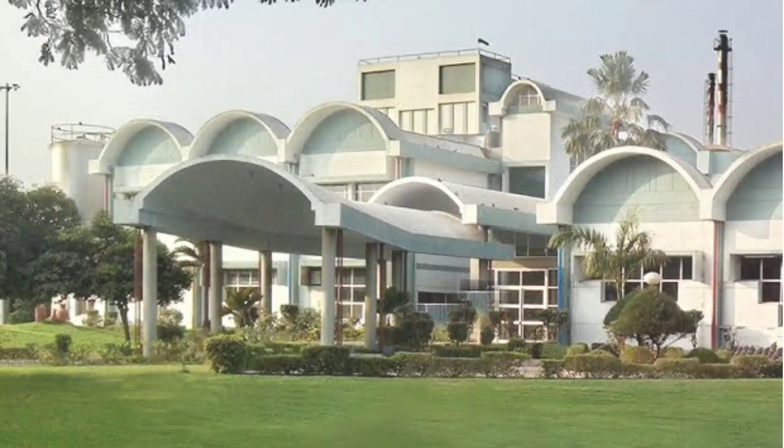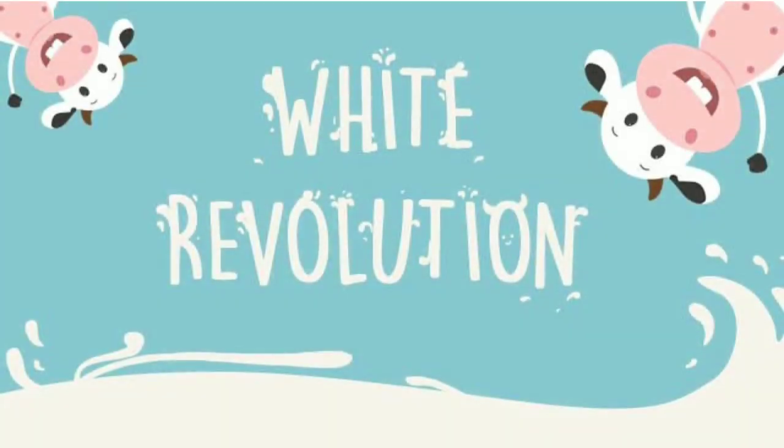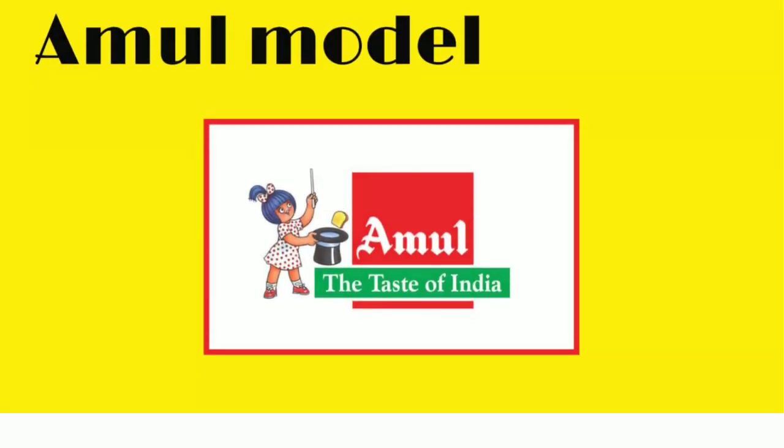Amul was formed in 1948, based at Anand, Gujarat. It is managed by the Gujarat Cooperative Milk Marketing Federation Limited. Amul derived India's white revolution, which made the country the world's largest producer of milk and dairy products.